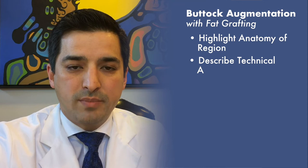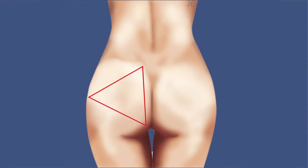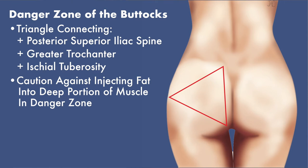In this article, the authors highlight the anatomy of this region and describe technical aspects of the surgery that may make it more efficient and safer. When performing this surgery, it is essential for the plastic surgeon to be very comfortable with the anatomy. The authors highlight the surface markings of the danger zone of the buttocks where the gluteal vessels are located — a triangle connecting the posterior superior iliac spine, greater trochanter, and ischial tuberosity. The authors caution against injecting fat into the deep portion of the muscle in the danger zone.